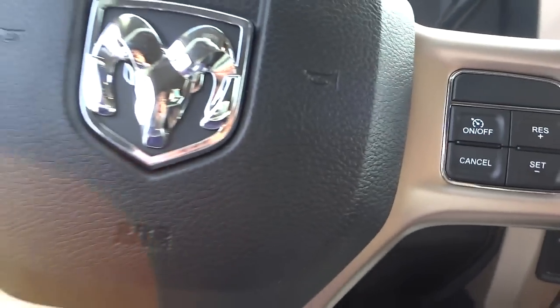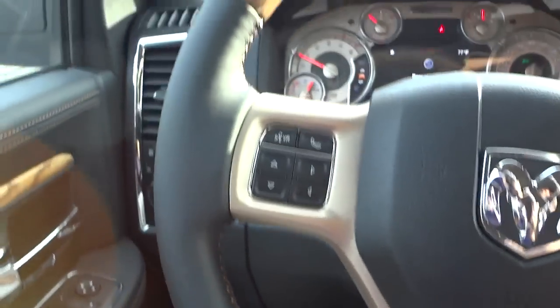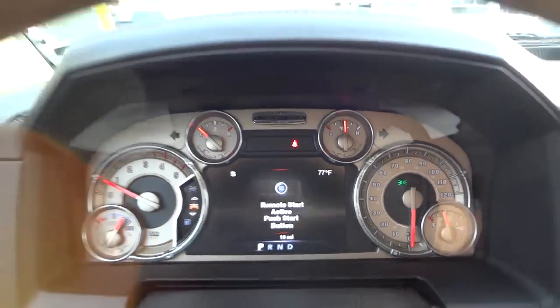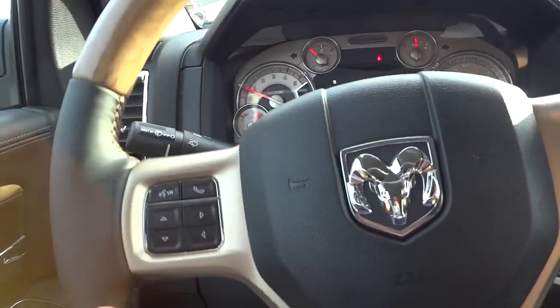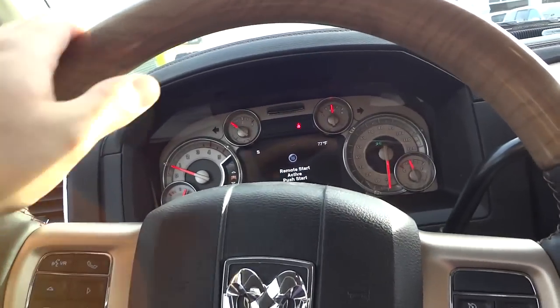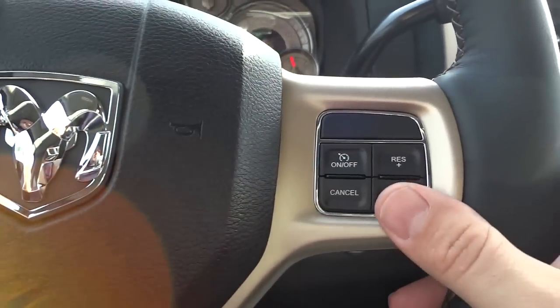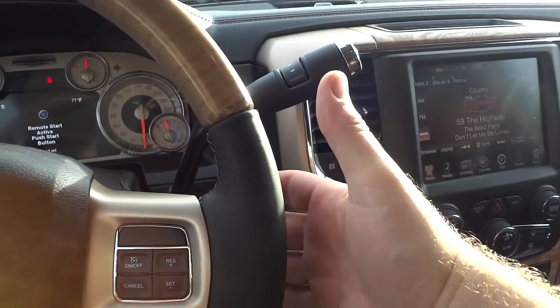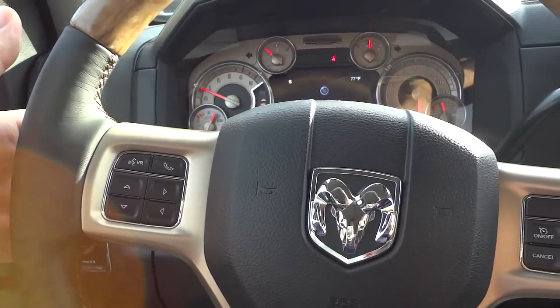The step really helps getting in and out of this truck. Check it out — you've got real wood grain on the steering wheel, and it is real wood, real leather, not fake plastic. Here are your cruise control settings on this side. On the back of the steering wheel you've got volume control for the Alpine system, and on the other side you can change stations or tracks.